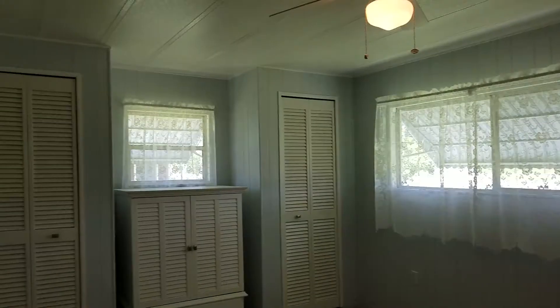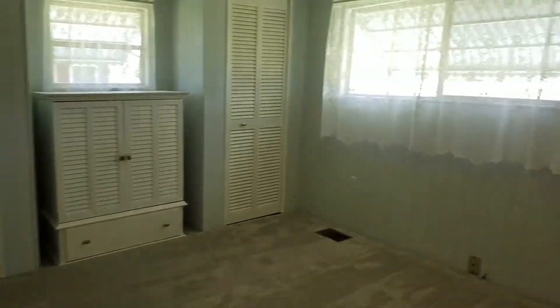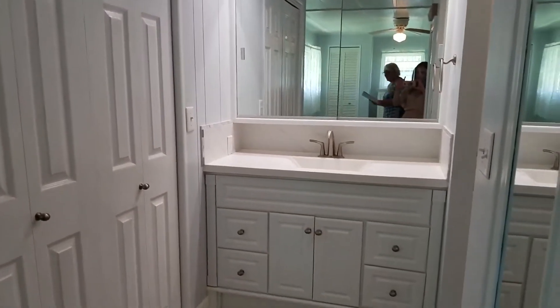And then our master, which features the master bath with a tile shower with a rain shower head.